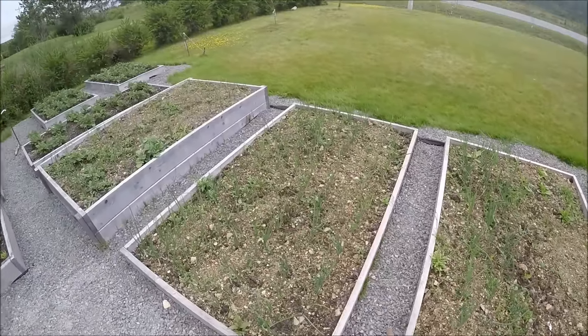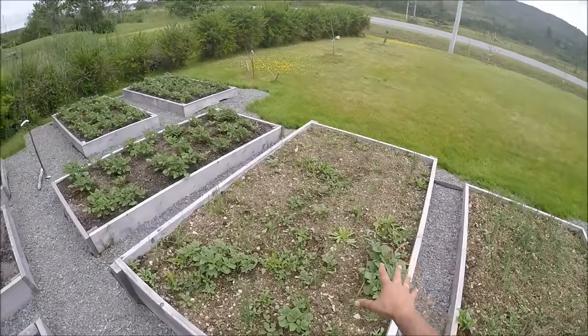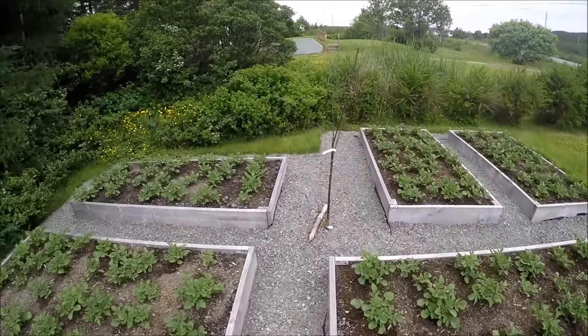Some onions here — more onions, some more onions. And we have six beds of potatoes; these are about a month old.